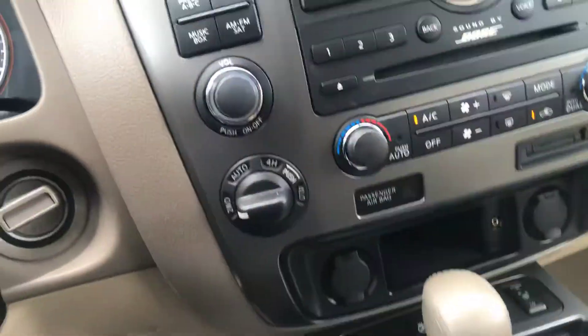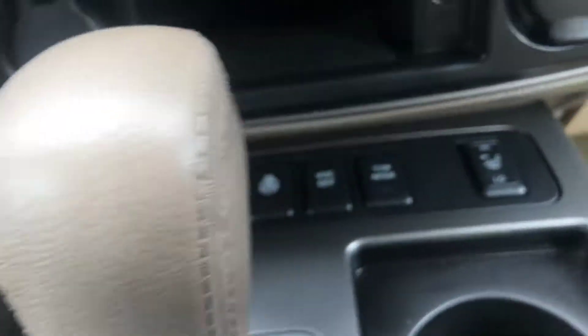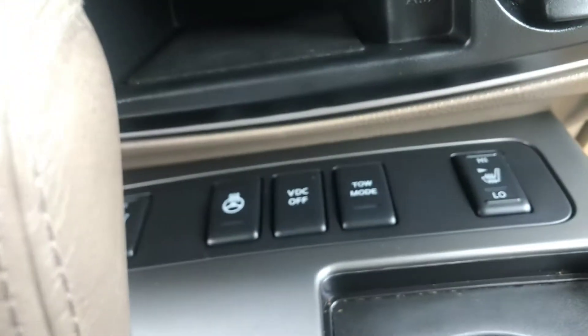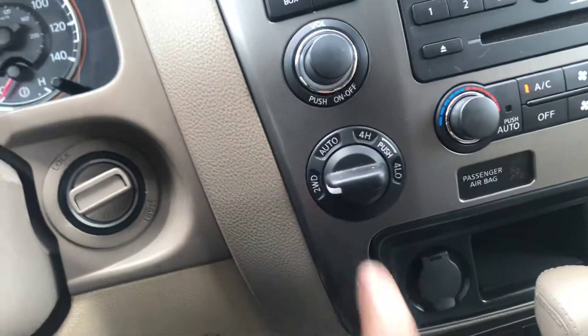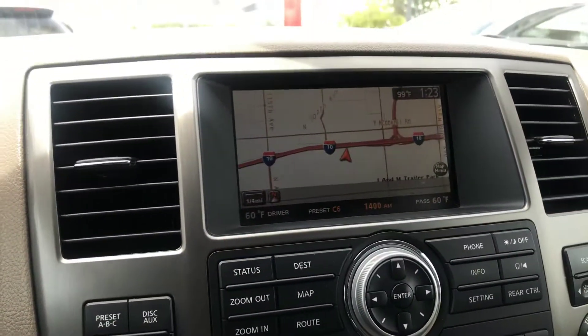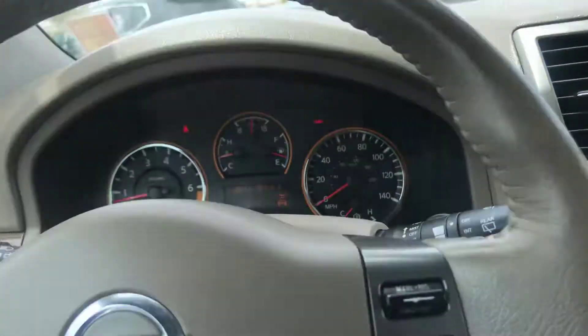Bose audio. Heated seats. Heated steering wheel — activate that button right there and that'll heat up the steering wheel. You've got tow mode, and most of all, you've got four-wheel drive. Bose audio, six-disc changer, navigation. Very nice vehicle.